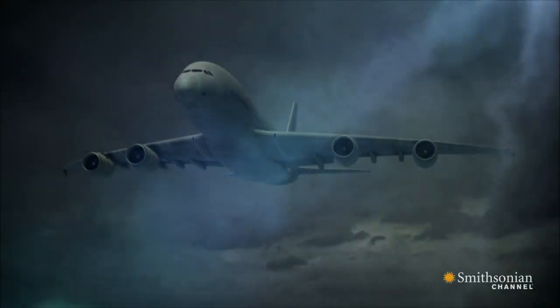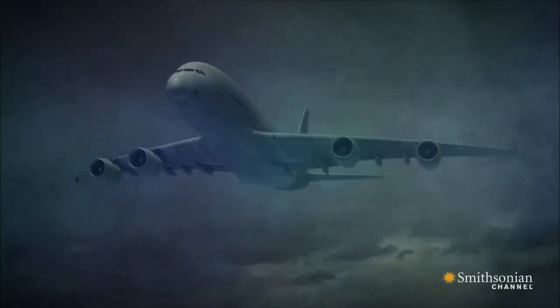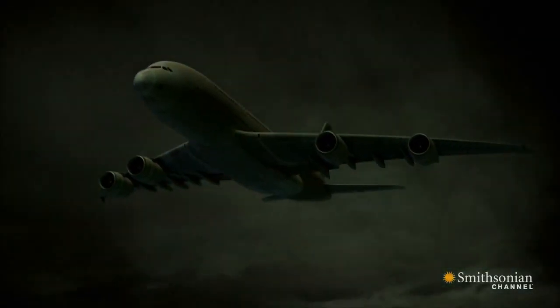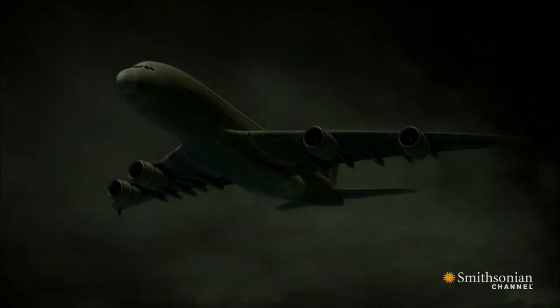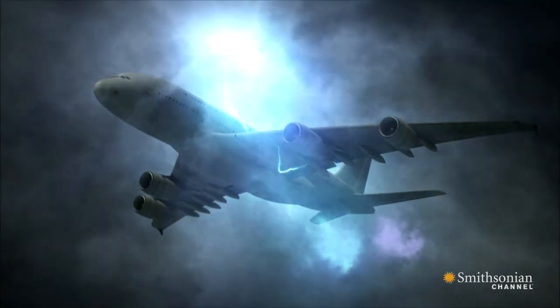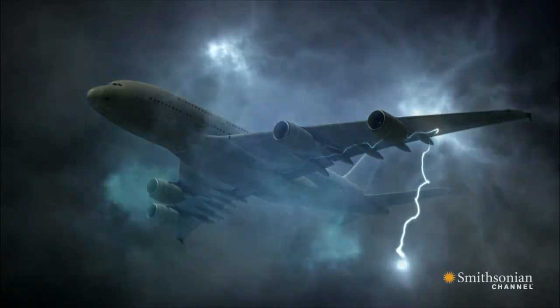Up until recently, planes were made from aluminum, which is a good conductor of electricity. If lightning strikes this metal, electricity flows along the route of least resistance — the metal skin — and exits harmlessly before continuing its natural journey to Earth.